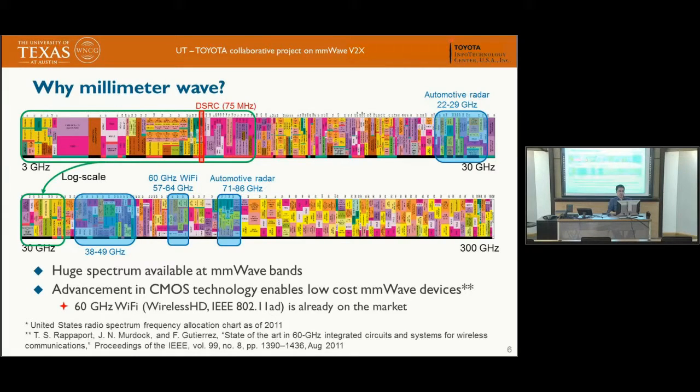Our paper is focused on millimeter wave. Why use millimeter wave? The obvious answer is that there is a lot of available spectrum in these bands, as shown by the blue rectangles here indicating millimeter wave frequency bands. This has become a focus recently because CMOS technology has caught up, making it possible to produce cheap and reliable millimeter wave devices. Evidence of this is the development of 60 GHz Wi-Fi standards already on the market.